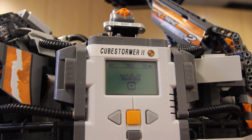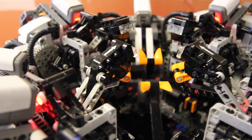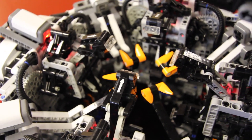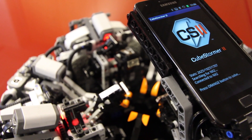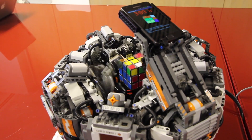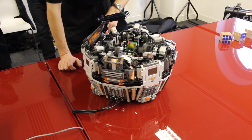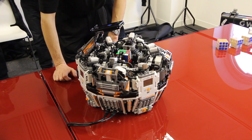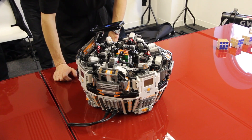It consists of a Lego construction which is able to manipulate the Rubik's Cube using four hands, and there's a smartphone which is used to do the overall control of the solve. The camera in the smartphone is used to take pictures of each face of the Rubik's Cube. Once it's taken all of the pictures, it works out what the solution is and then instructs the Lego to actually manipulate it and solve it.